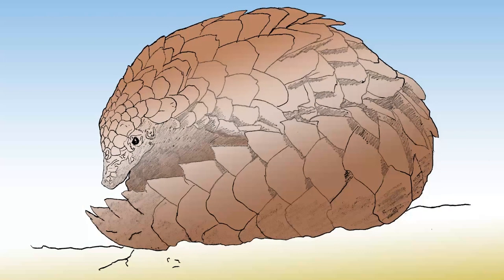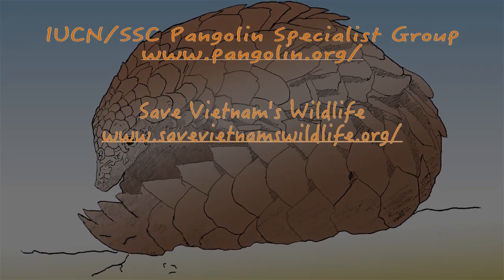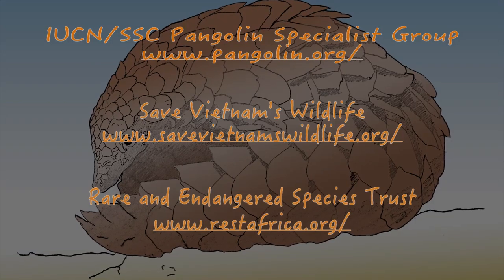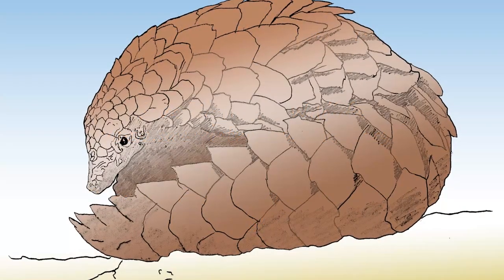While many groups, including the IUCN, Pangolin Specialist Group, Saving Vietnam's Wildlife, and the Rare and Endangered Species Trust Africa, continue to gather more information about pangolins and ways that we can save this incredible mammal.